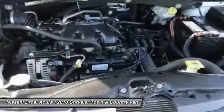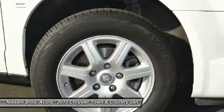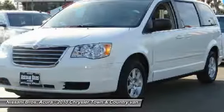Four wheel disc brakes, power windows, electronic stability control, rear window defroster, CD player. Drive away with a great deal on this vehicle. Call or stop in today.